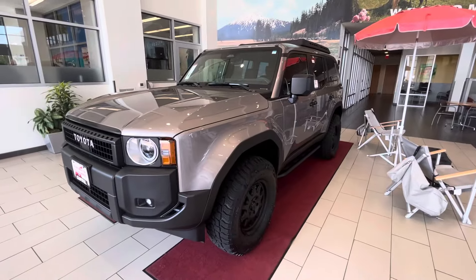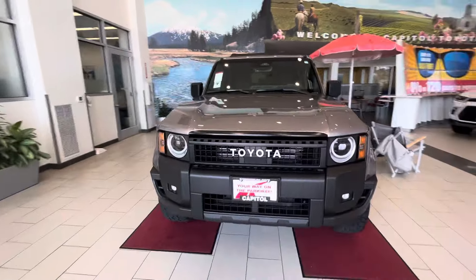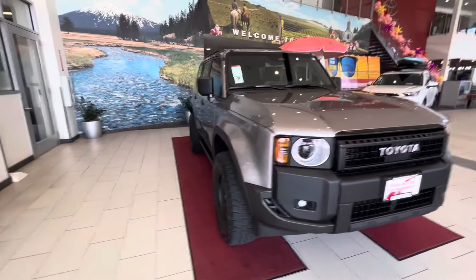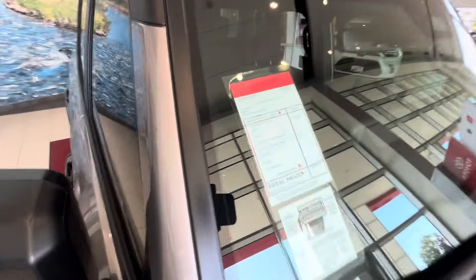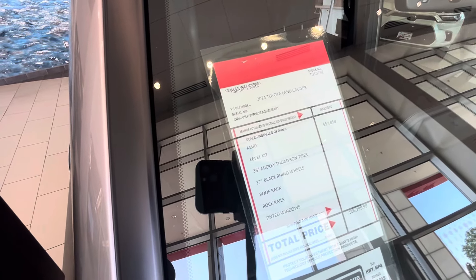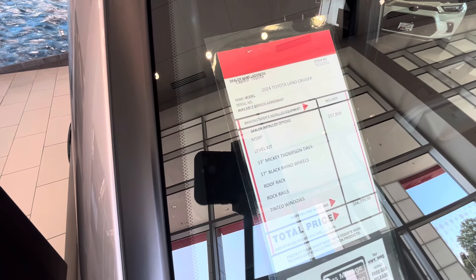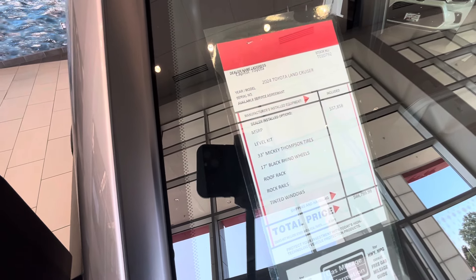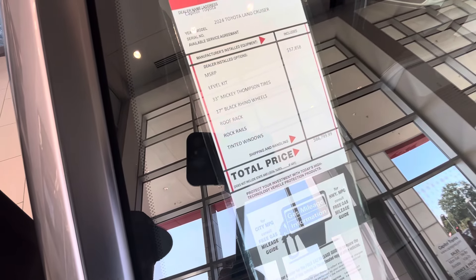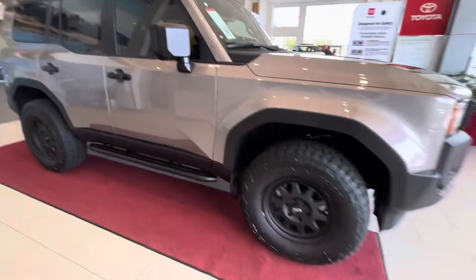These Toyota dealerships have been getting hit up with so many of these Land Cruisers. I really wondered how this was going to play out once these things started showing up, but dealerships have been getting swamped with them. So let's look at this one — what they did with it. The MSRP on this 1958 2024 Toyota Land Cruiser: they got a leveling kit, 33-inch Mickey Thompson tires, 17-inch Black Rhino wheels, roof racks, rock rails, and tinted windows — all for a price of almost $67,000. They did almost $10,000 worth of dealer-installed options.